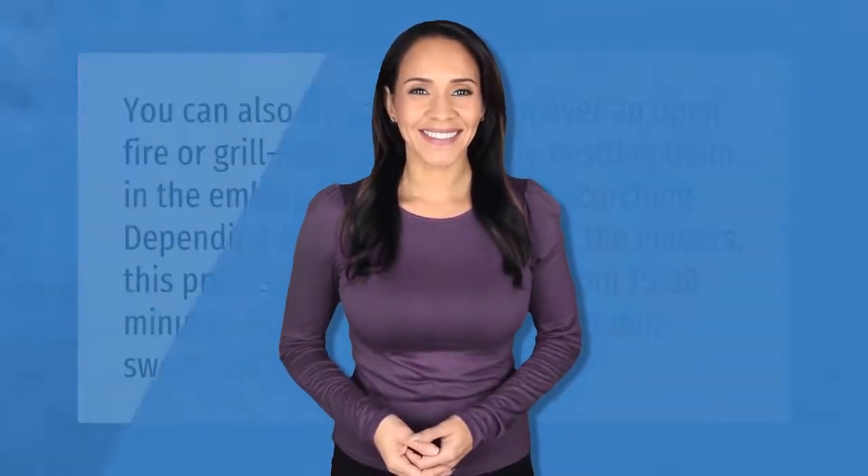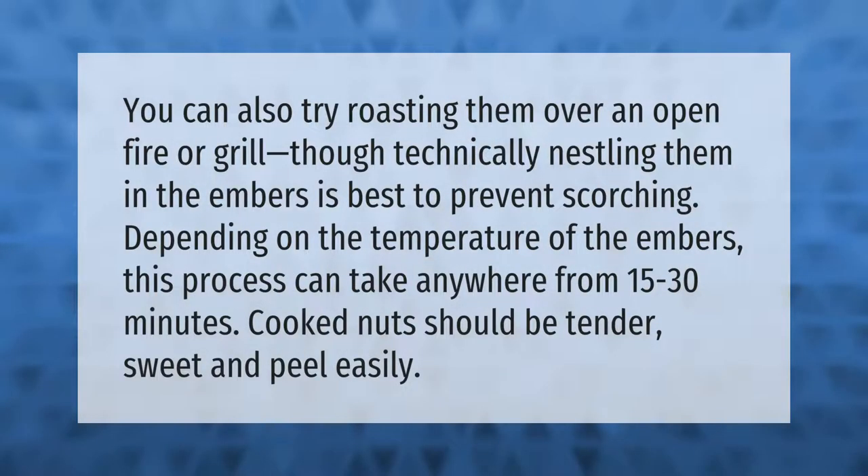You can also try roasting chestnuts over an open fire or grill, though technically nestling them in the embers is best to prevent scorching. Depending on the temperature of the embers, this process can take anywhere from 15 to 30 minutes. Cooked nuts should be tender, sweet, and peel easily.